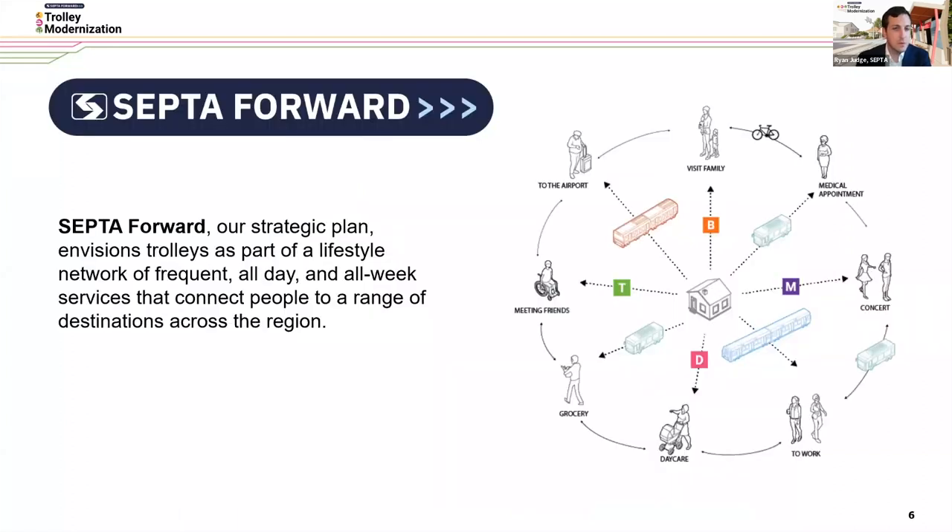Trolley modernization is one of SEPTA's key initiatives that came out of SEPTA Forward, our strategic plan. It's working in tandem with other projects such as Bus Revolution, Reimagining Regional Rail, and Project Metro to make sure that we're making transit more useful to more people.